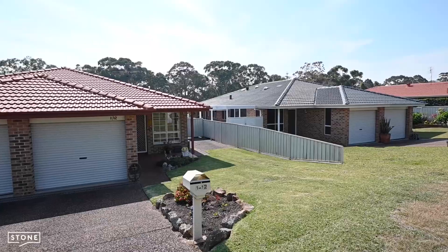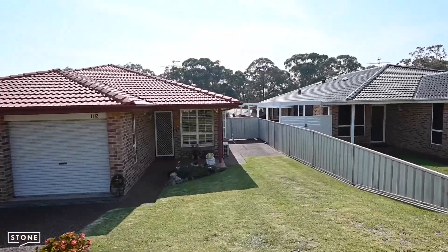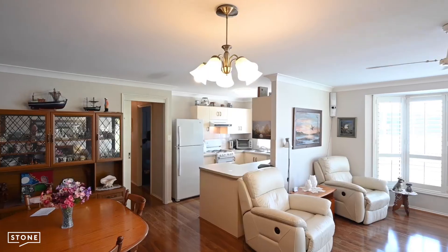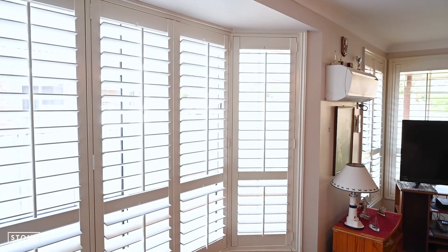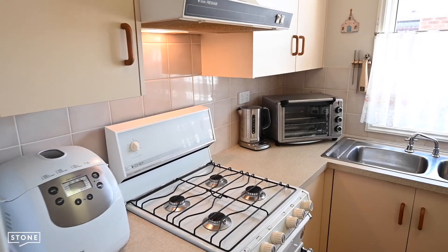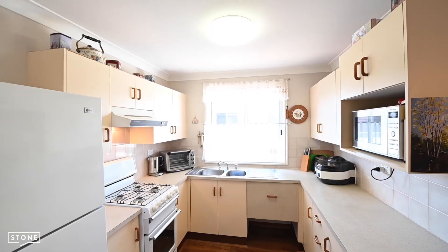This particular duplex has lots of little extras including a side access to park your caravan or extra car. Inside it captures the north sun through the living room and kitchen reflecting onto the timber floors. The kitchen has gas cooking and a space for a dishwasher.